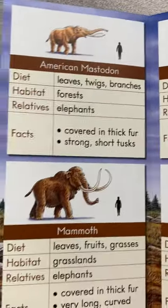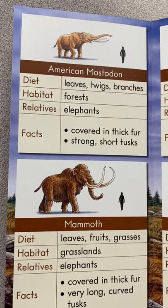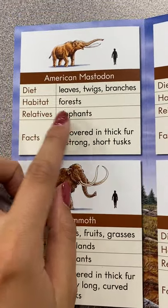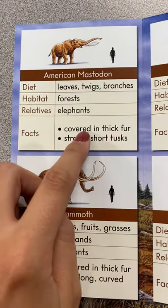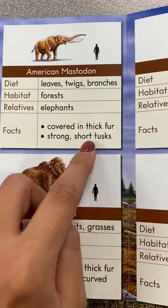The American Mastodon. It ate leaves, twigs, and branches. Lived in forests. Was related to elephants. Facts: covered in thick fur, and had strong, short tusks.